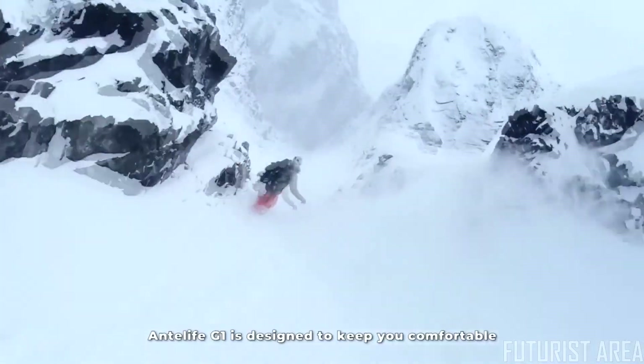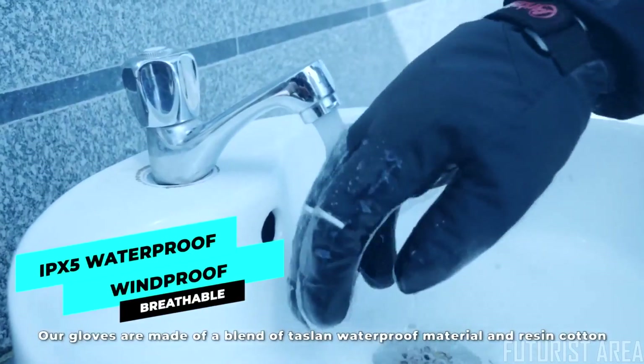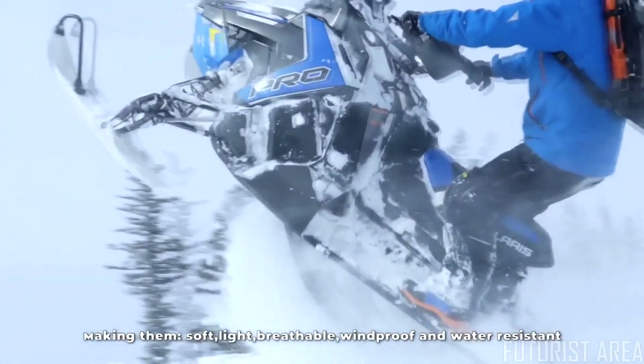The Anti-Life G1 is designed to keep you comfortable and ready in any cold climate situation. The gloves are made of a blend of taslan waterproof materials and resin cotton, making them soft, light, breathable, windproof, and water resistant.